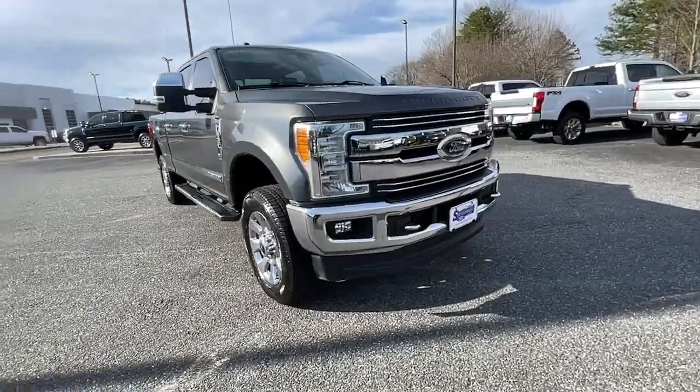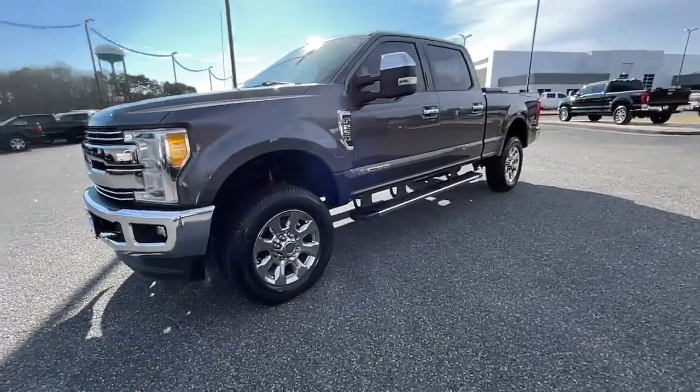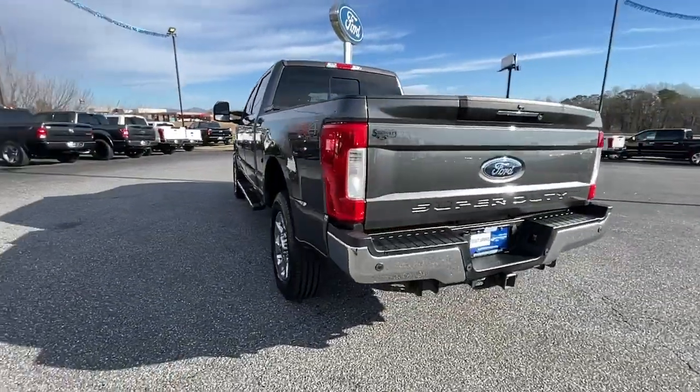Picture yourself in the 2017 Ford F-250. With less than 100,000 miles on the odometer, this vehicle stands out from the rest. Get the full-size pickup you can count on.